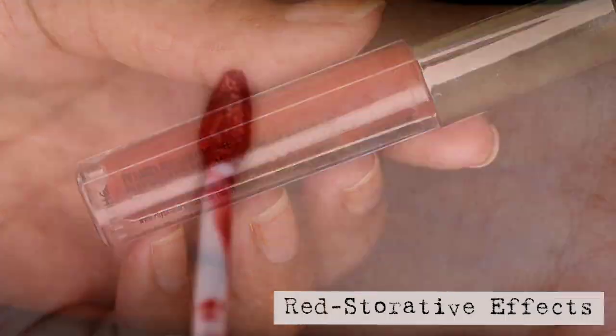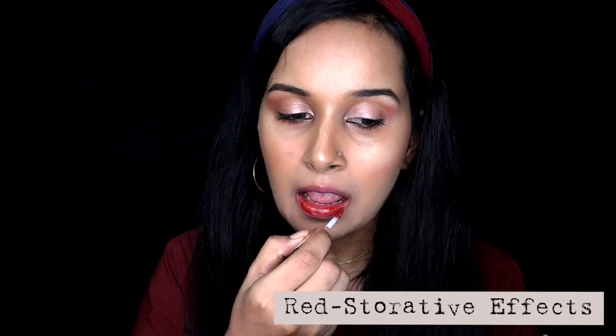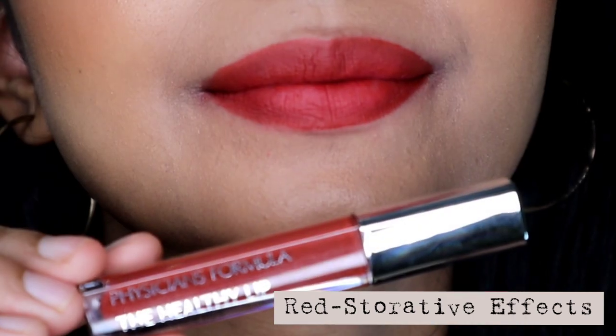Next one is called Red Storative Effects, and this one is a brick or terracotta shade. It would look amazing on deeper skin tones — like a beautiful terracotta nude shade on them. This one is available in India.